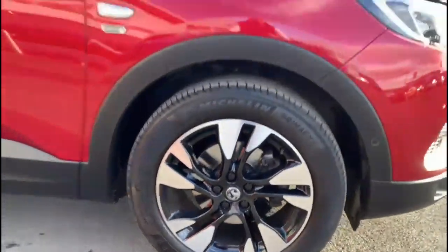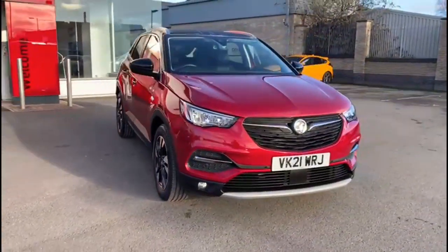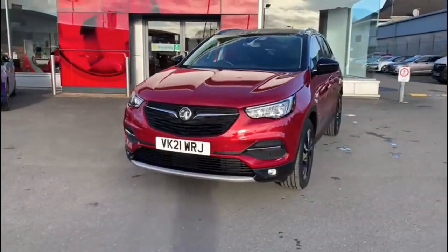The vehicle also features 18 inch bi-colour alloy wheels, LED headlights incorporating LED daytime running lights and front fog lights.